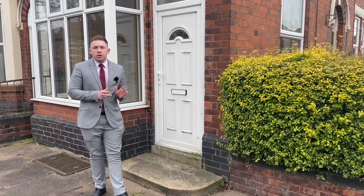Hi there, Jordan from Youmove. I hope you're all doing well. Today I'm at number 92 Station Road to show you this fantastic property behind me.